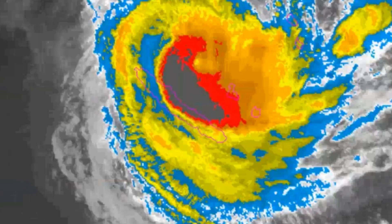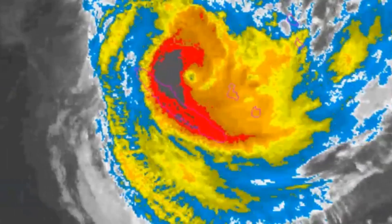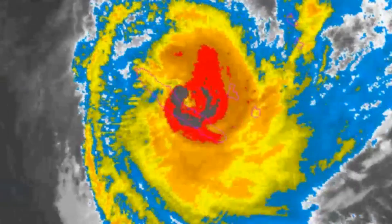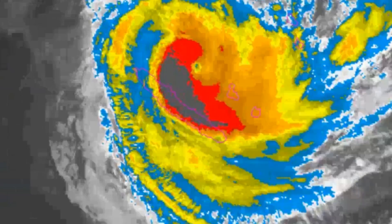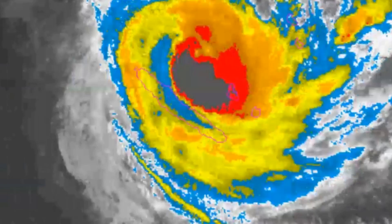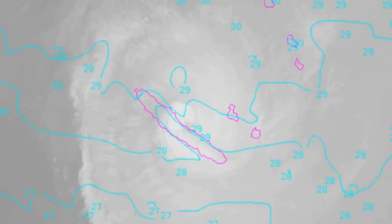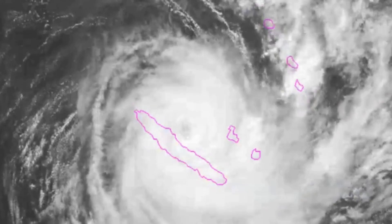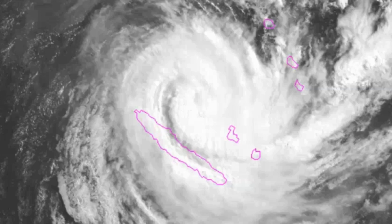Welcome to another update via the Force 13 Australia Oceania Channel, where tropical cyclone Cook 16P is currently located at 21.6 south, 165.7 east, 85 knots, central pressure 959, and is now a severe threat to the New Caledonia region.